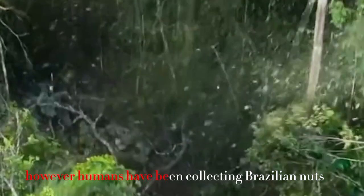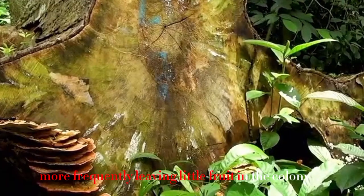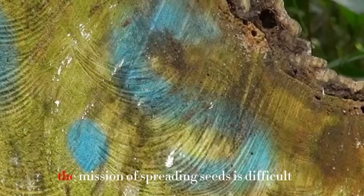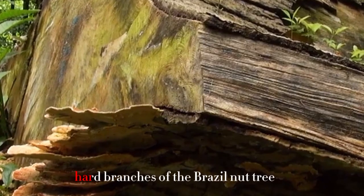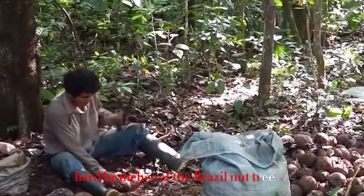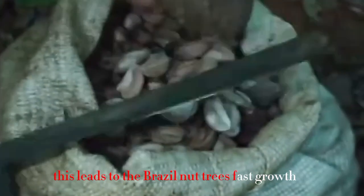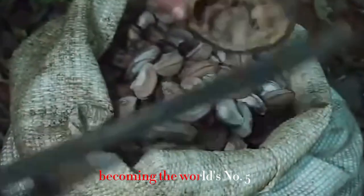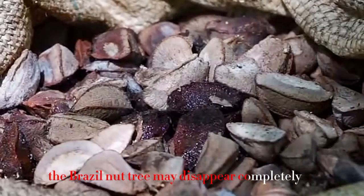However, humans have been collecting Brazilian nuts more frequently, leaving little fruit on the forest floor. The mission of spreading seeds becomes difficult. Humans also target the high, hard branches of the Brazil nut tree, cutting them down. This leads to the Brazil nut tree disappearing rapidly, becoming one of the world's most threatened trees. If left unchecked, the Brazil nut tree may disappear completely.